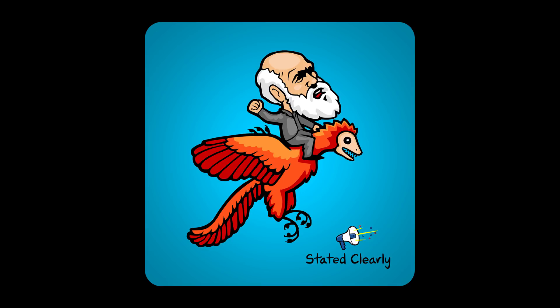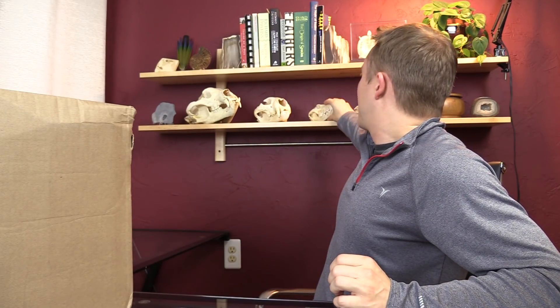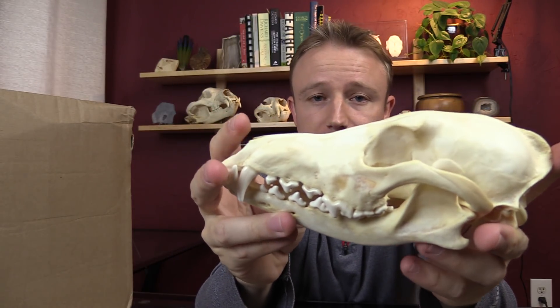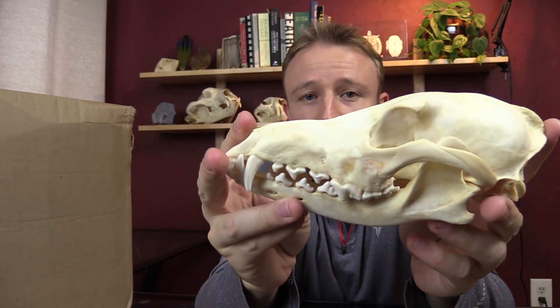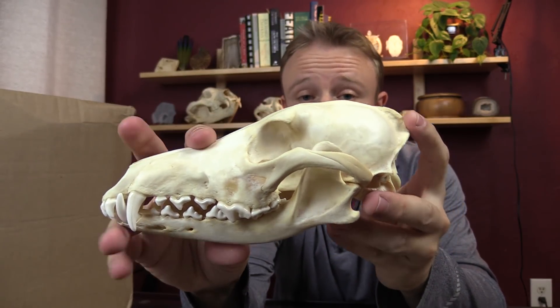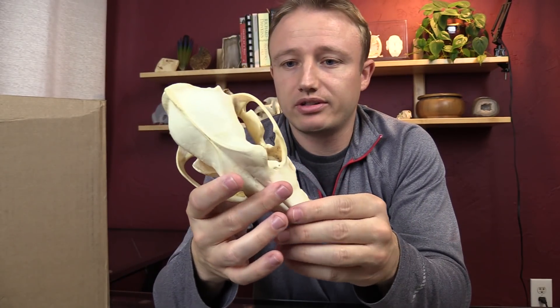It's a sticker of Darwin riding on the back of Archaeopteryx. Pretty cool. Just a little bit of background: Bone Clones makes replicas of skulls. I've been collecting skulls now for probably six years or so. This is the first skull that I ever got — this is a coyote skull, and this is real. All the skulls that I own, I purchased.